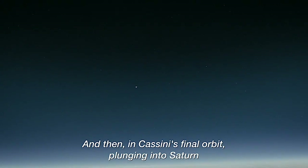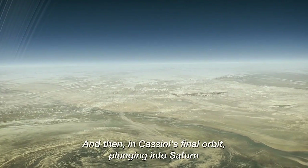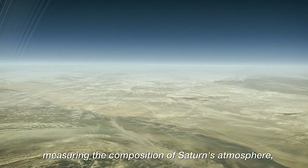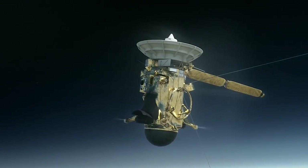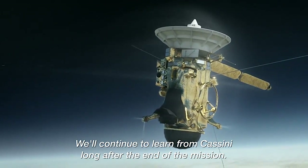And then in Cassini's final orbit, plunging into Saturn, measuring the composition of Saturn's atmosphere, sending back science till the very last second. We'll continue to learn from Cassini long after the end of the mission.